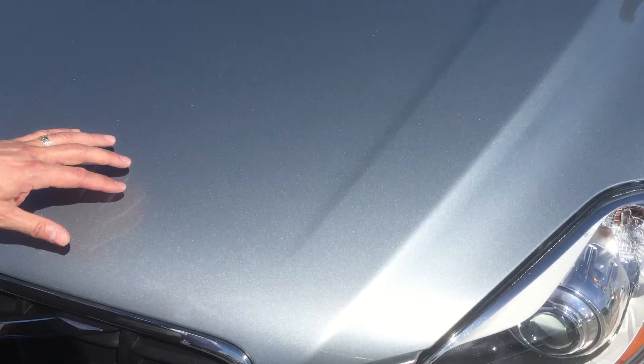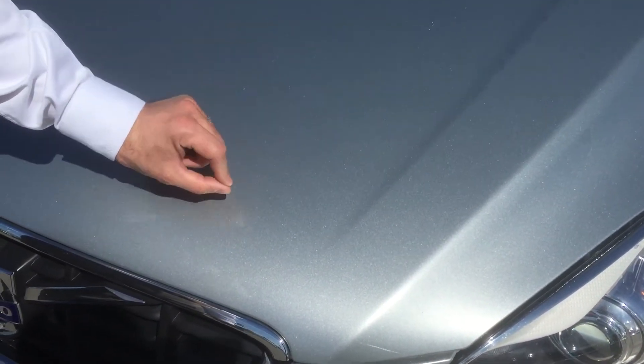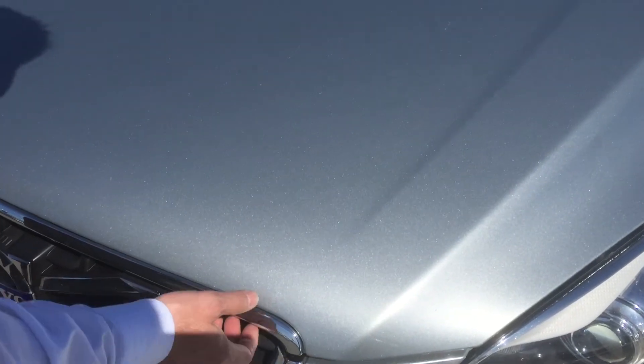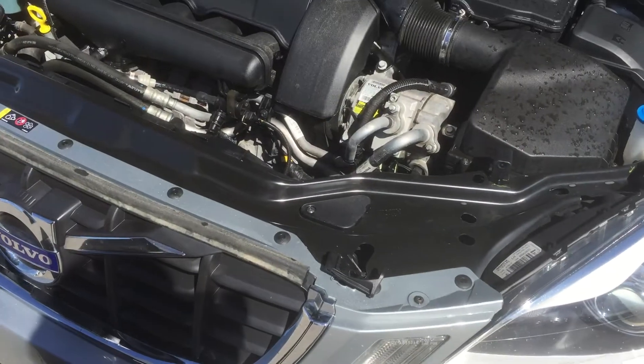It's very high density metallic paint so that you can see all these little flakes on top of it. And it's got a small little amount of blue tinge to it as well. Beautiful color.